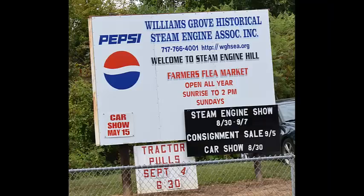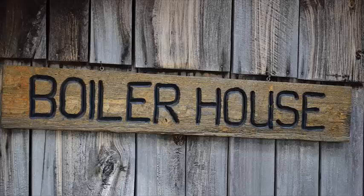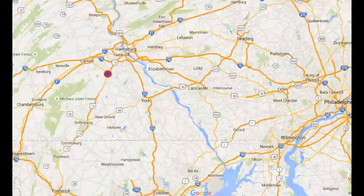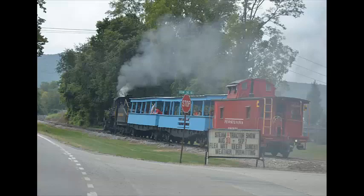So Saturday my wife and I were going up to Dillsburg to deliver some art for a show, and we passed this track steam show. And we saw this train passing by and there were lots of cars stopped, so we drove in. It was $6 to get in.